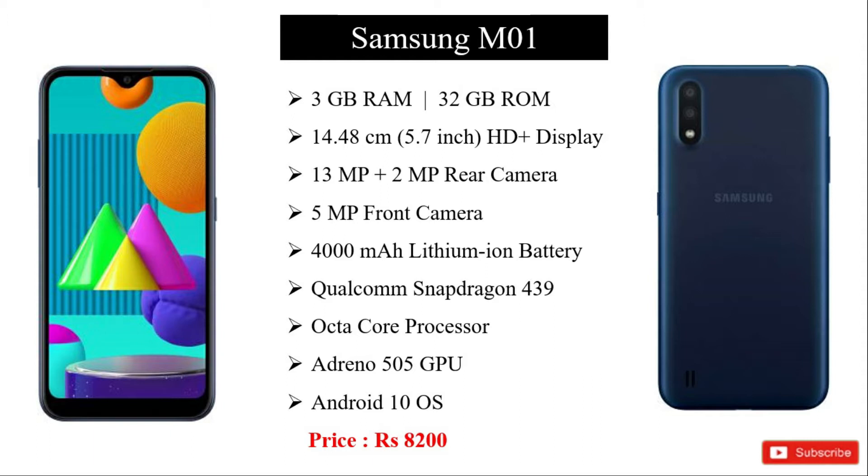We are going to show you the 3GB RAM, 32GB internal storage, 5.7 inch HD plus display, 13MP plus 2MP rear cameras and 5MP front camera.